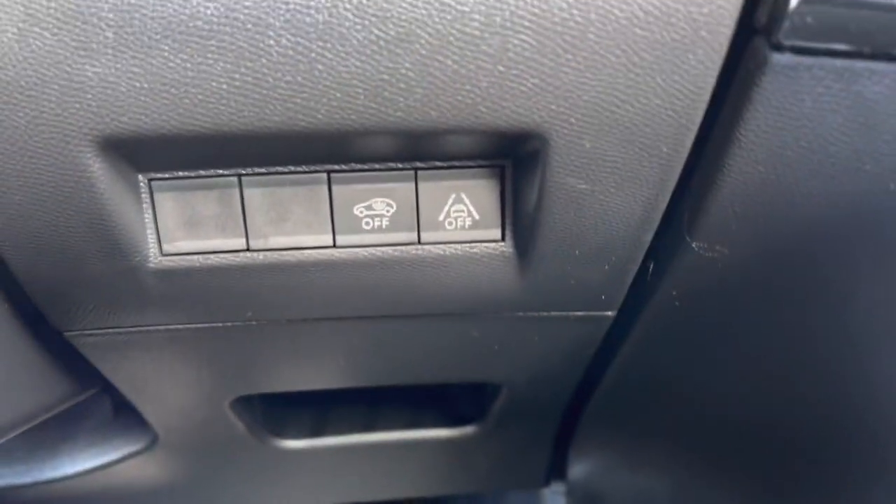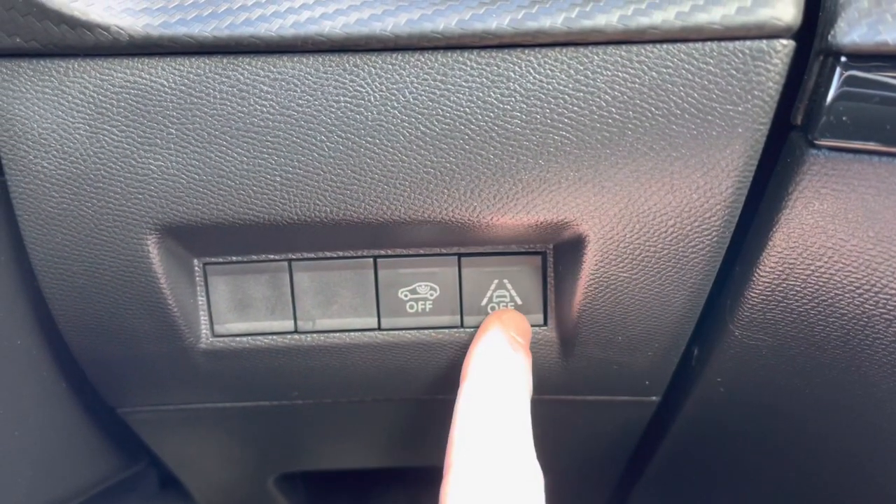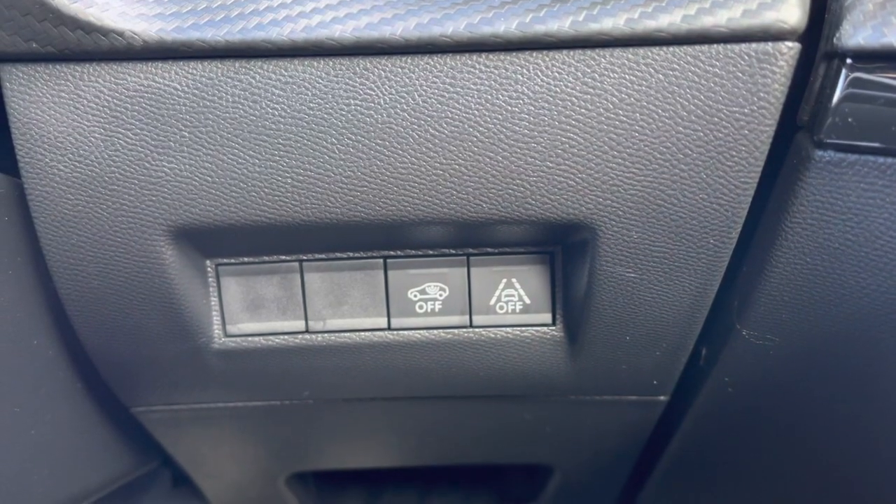Moving just behind the steering wheel to the right, we will see that you can turn the central alarm system off, as well as the lane-keeping assist, which are both lovely features for this vehicle.